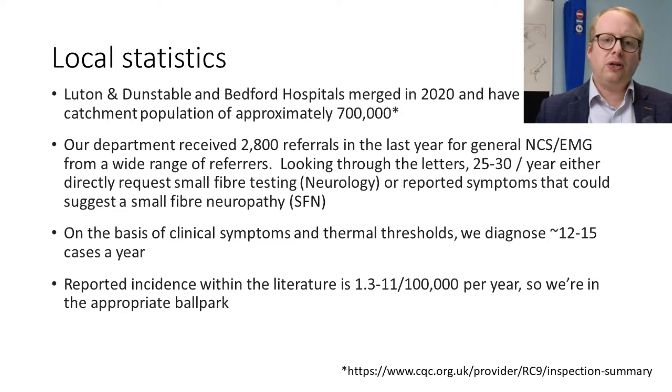Let's talk about some local statistics. In my hospital group — we merged in 2020 with Bedford — our combined catchment population is about 700,000 people. Our department received about 2,800 referrals in the last year for general nerve conductions and EMGs. About 25 to 30 per year either directly request small fiber testing or report symptoms suggestive of small fiber neuropathy. After filtering, we diagnose about 12 to 15 cases a year, given the reported incidence in the literature of 1 to 11 per 100,000 per year, so we're roughly in the appropriate ballpark and not over-diagnosing.